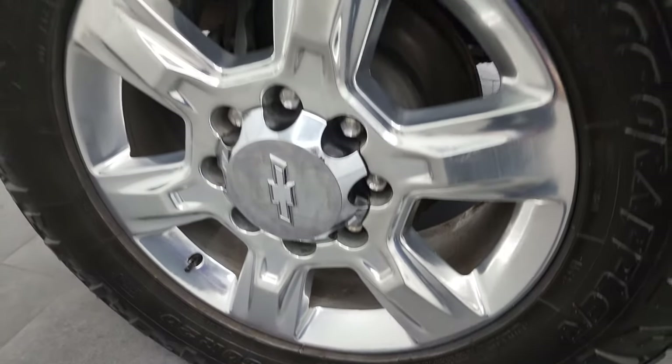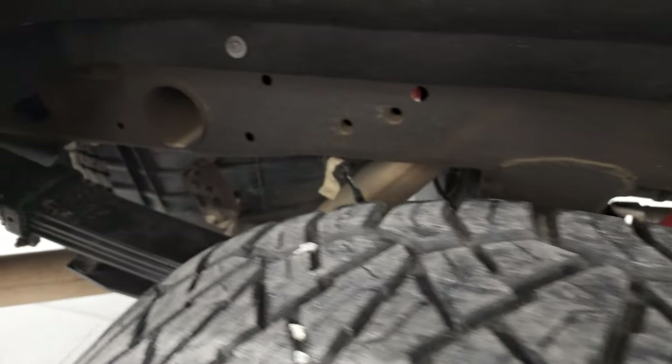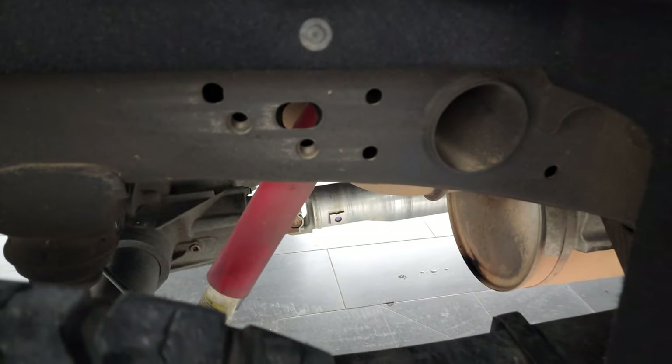Back rims are in nice shape as well and the back tires have just as much tread as the front tires. Once again, Texas truck — frame and underbody looks really, really good, and it's like that all the way underneath.